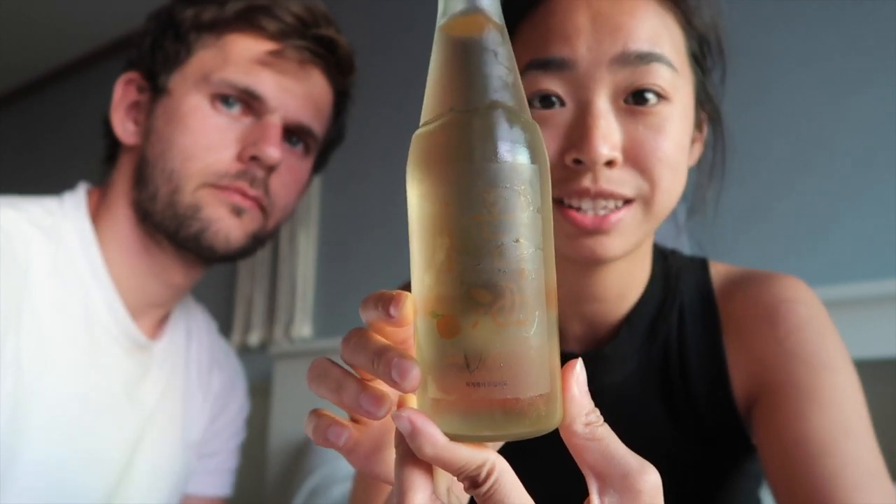We got a Jeju citrus wine and it's super pretty. We are going to taste it. We can do wine glasses. I'll take my first sip. It tastes like wine to me. Citrusy? I don't know if I taste citrus, but it's good wine.